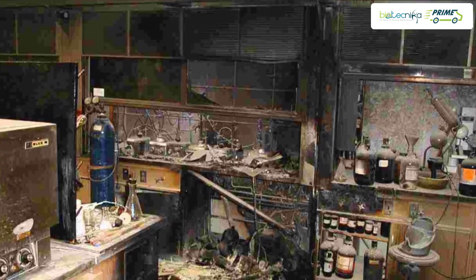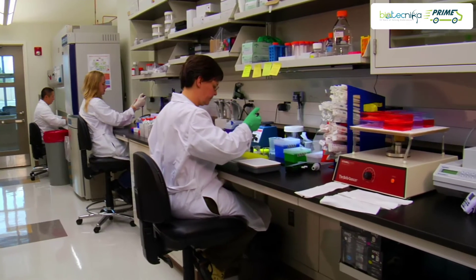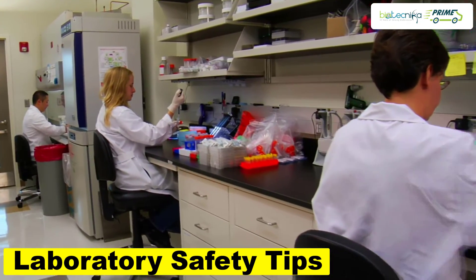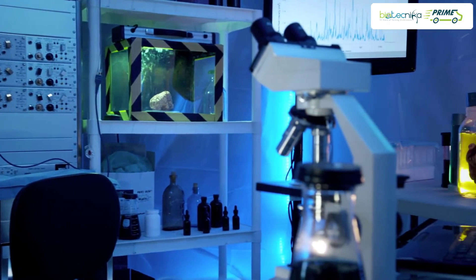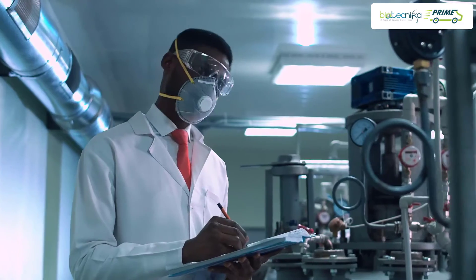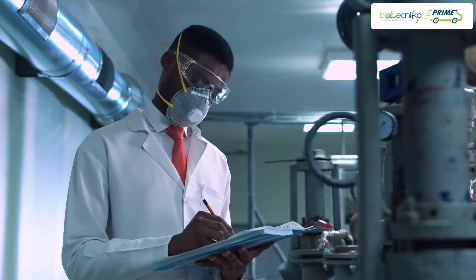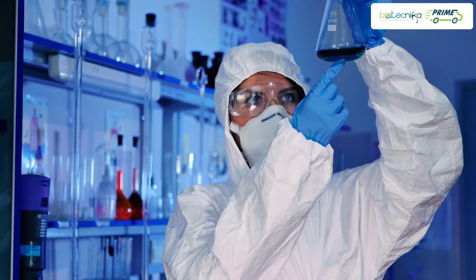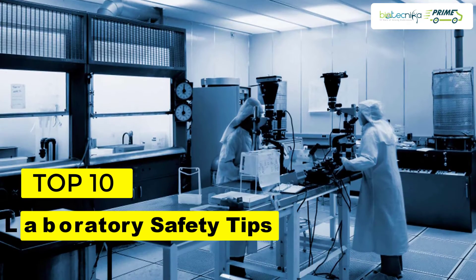This is something which every researcher must imbibe and make it a habit. Today I took some time to remind you all about the lab safety tips which all of us often tend to miss. Laboratory safety is as simple as our alphabets A, B, C — Always Be Careful. Safety is important whether it's on road, at our houses, kitchens, or laboratories. Safety in the laboratory is the key or path to successful experimentation. Here I am enlisting the top 10 general laboratory safety tips.